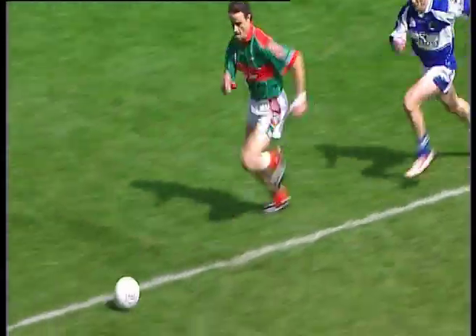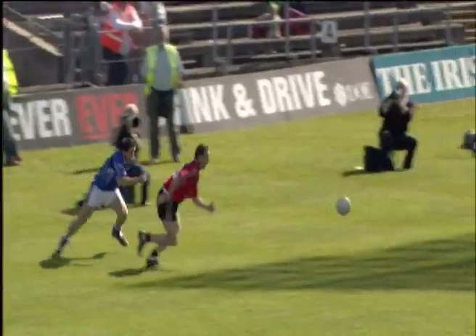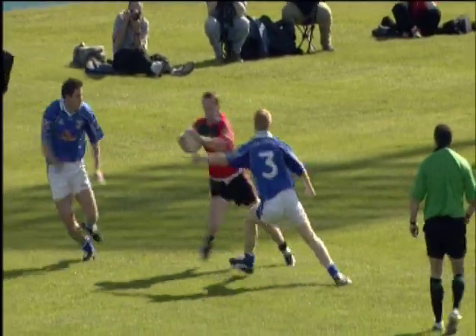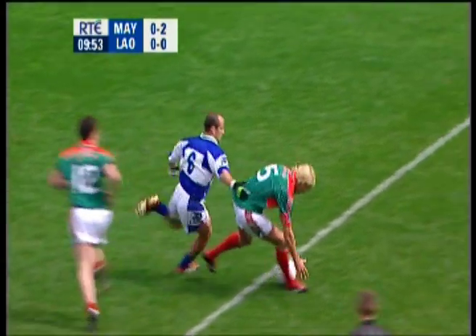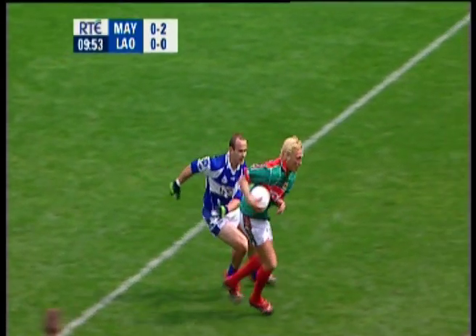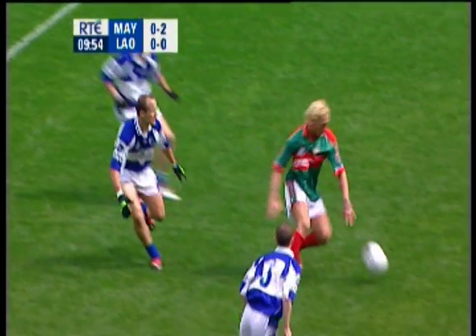Kevin Odeena's the one. Joe Higgins trying to get it from him. Kept alive there by the agility of Benny Coulter, so good in the air. Towards Conroy. Doing enough on it there, back towards MacDonald. Three leash players around him. Holding it.